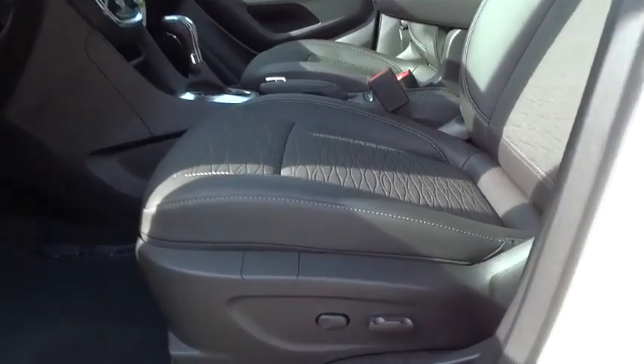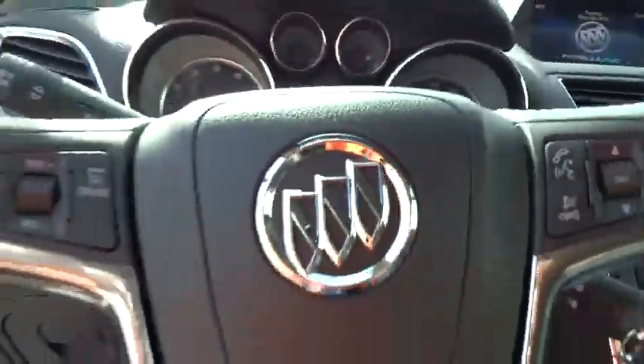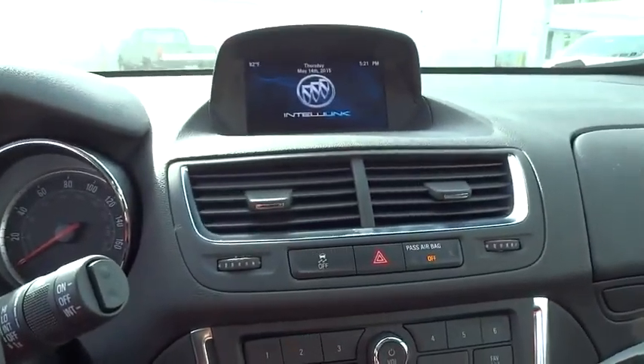Driver airbag, cruise control, four-wheel disc brakes, keyless entry, floor mats, aluminum wheels, rear defrost, AM FM stereo radio, CD player, MP3 player, security system, and bucket seats.